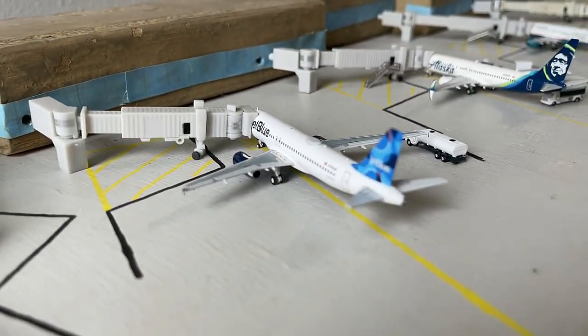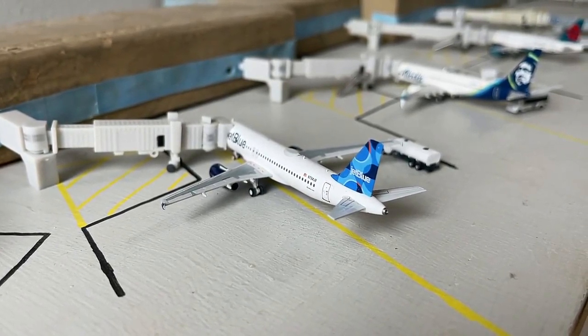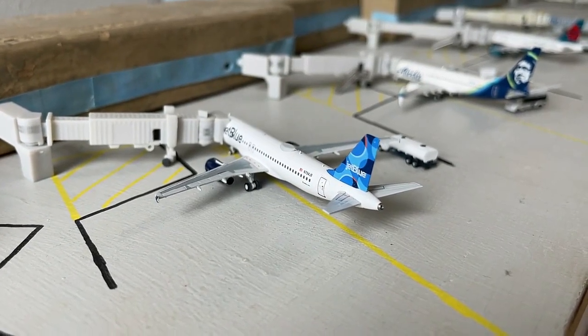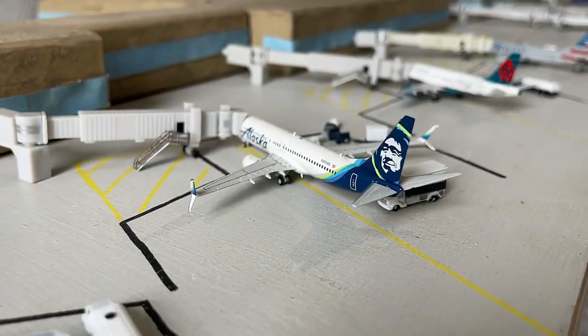Next up we have the JetBlue Airbus A320 in the Spotlight tail livery. This aircraft is currently loading up with non-stop service to New York JFK today. Proceeding really strong — no A220 still, but still cool to see JetBlue going strong with the Airbus A320.